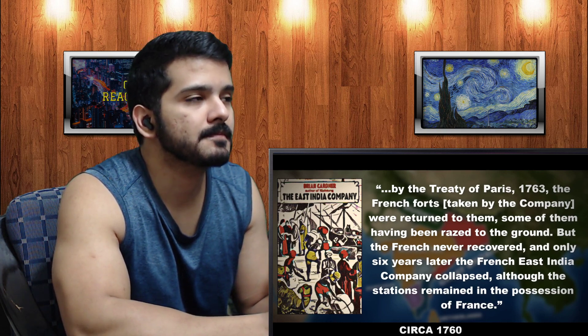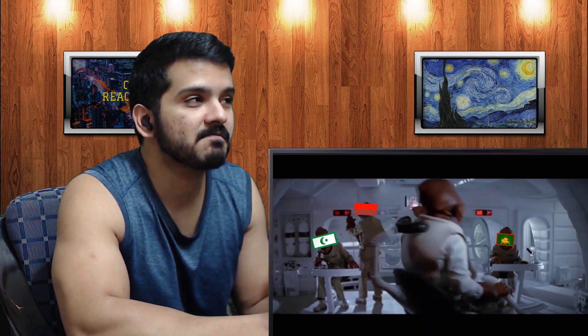Only six years later, the French East India Company collapsed, although the stations remained in French possession. During the British advance into the Indian heartland, it encountered staunch resistance from the Sikh Empire and other Indian states not interested in doing business with the English. The Duke of Wellington — who would later go on to defeat Napoleon — won several victories against these states, aided by his brother Richard Wellesley, who acted as Governor-General of India. Consequently, by the turn of the 19th century, the Wellesley brothers had succeeded in laying the foundations of an empire greater even than that of Akbar himself.